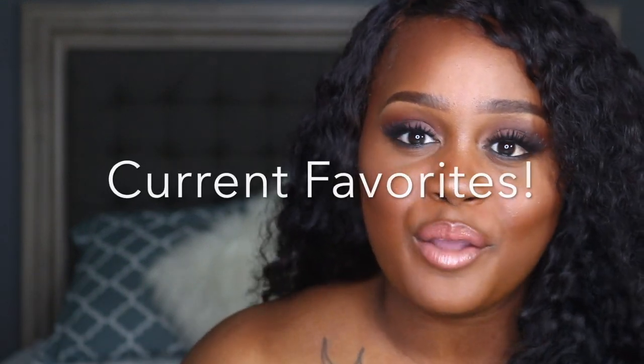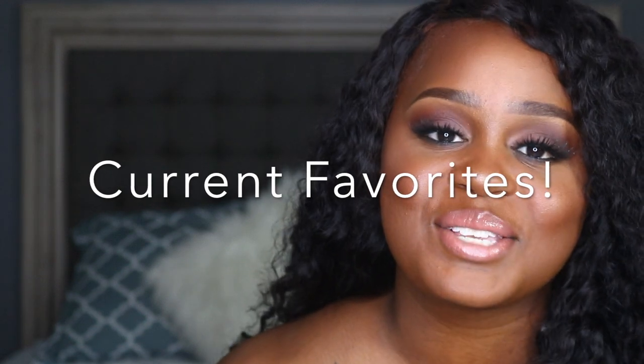Hi guys, welcome back to my channel. It's me Shabrie, coming to you today with a current favorites video. I haven't been doing monthly favorites simply because I haven't really been purchasing — well, I have been purchasing a lot of things but solely for my kit. So this favorites video is going to be a lot of makeup. If you guys want to know what I've been loving, definitely stay tuned.